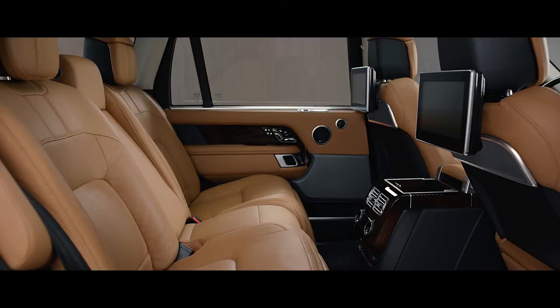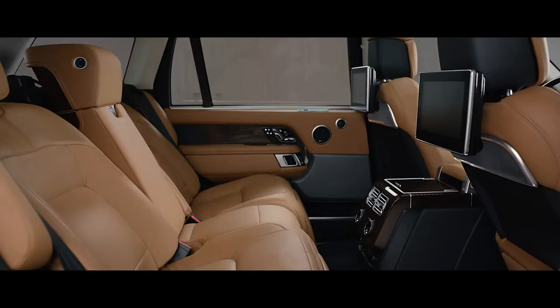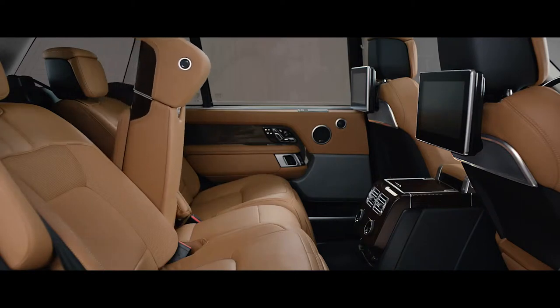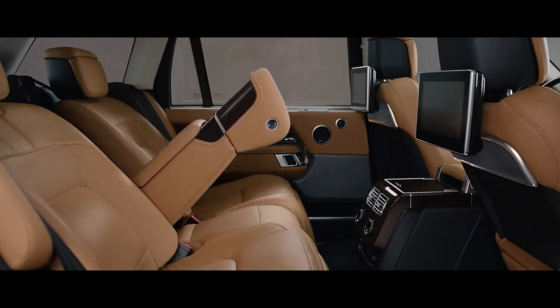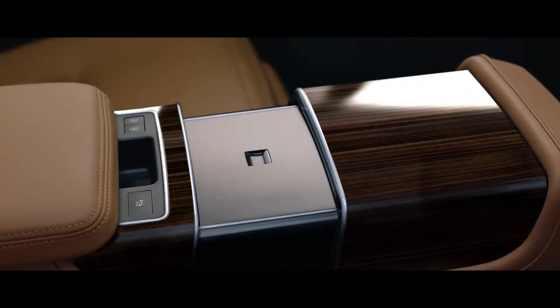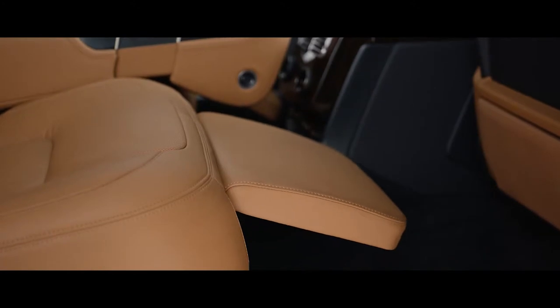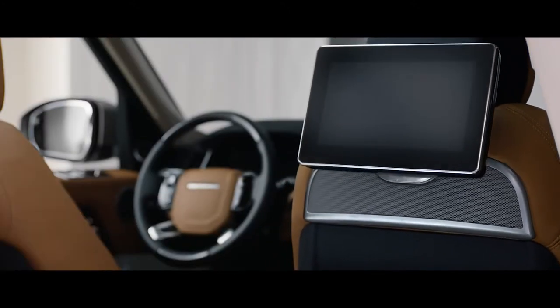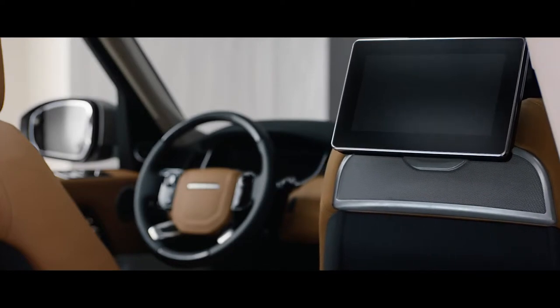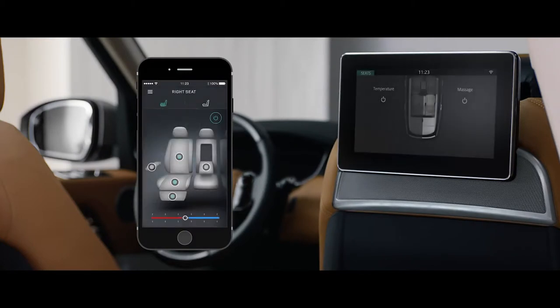The executive class rear seats now offer a 40-degree powered recline for the ultimate in passenger comfort. They can also be folded to increase cargo capacity at the touch of a button. The fifth seat is replaced with the deployable rear center console, transforming the environment into the rear executive class four-seat configuration, while the front passenger seat automatically folds away to provide even more legroom if desired. With the comfort controller app, seat heating, cooling, and even the hot stone massage functionality can all be controlled from your smartphone.